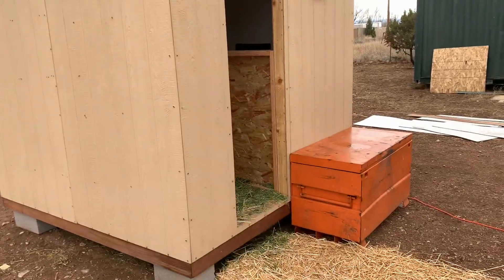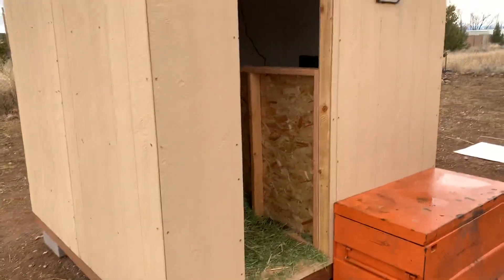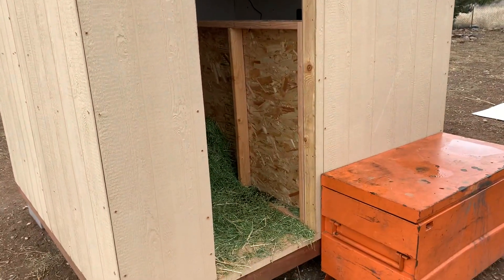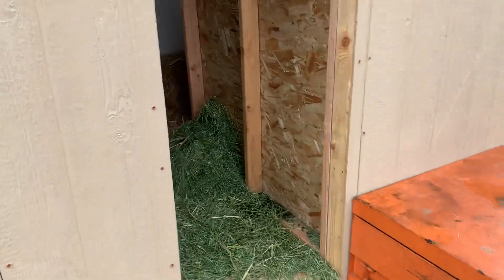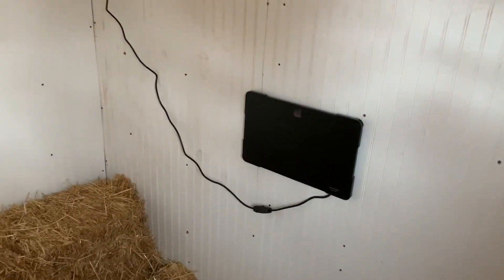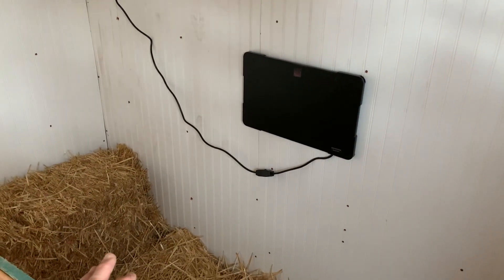They'll make their way into their little goat tiny house. I partitioned this off on purpose to give them a wind block so they can sleep back there. They weren't really taking to it too well, so I put this heater in here — last couple nights it was getting into the 30s out here and I felt like they were probably freezing their butts off.